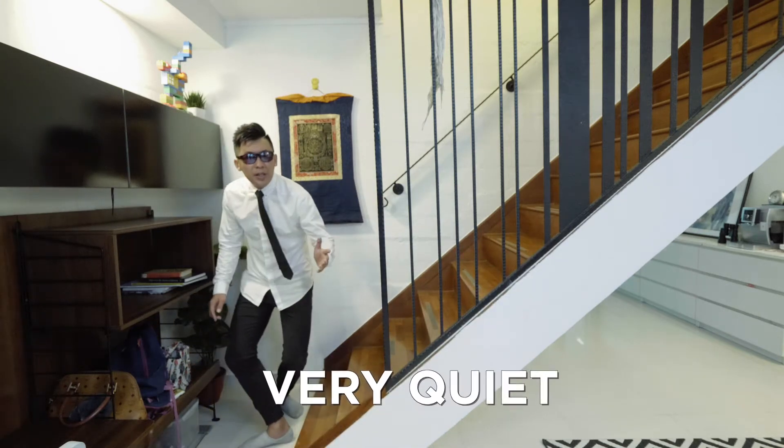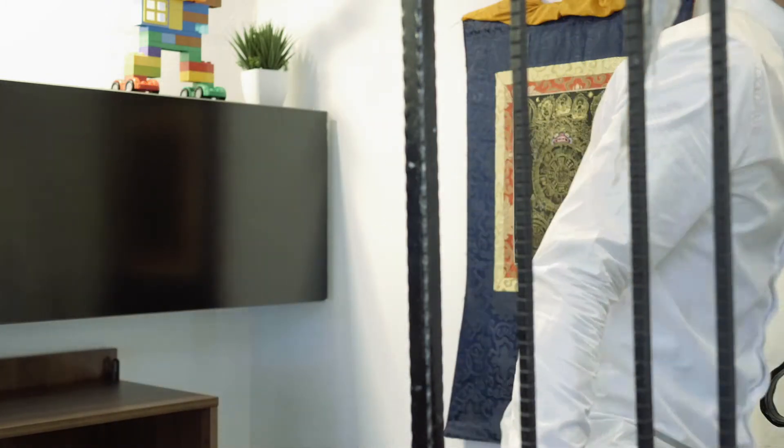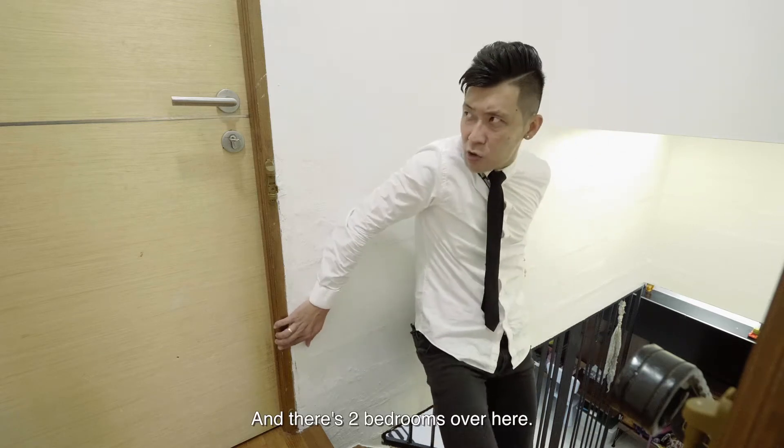It's actually very quiet here. And there's two bedrooms over here.